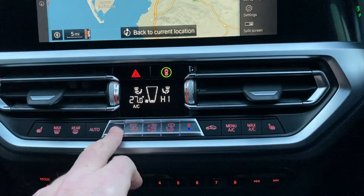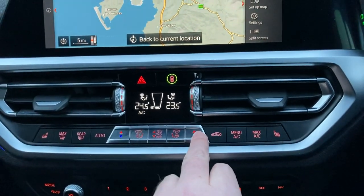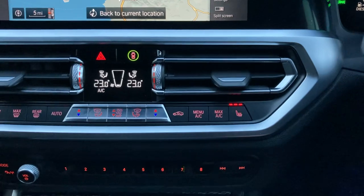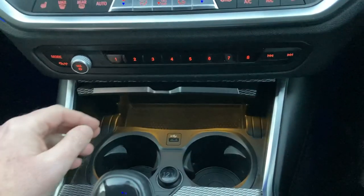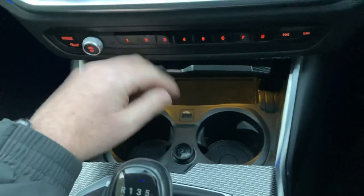You've got dual zone climate control so your passenger can have a separate temperature to the driver. You've also got heated seats with three-stage heating — definitely leaving those on. There are favourite buttons for frequently called contacts, a handy storage area, a spot to charge your phone, and a couple of drinks holders.